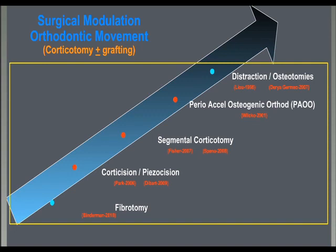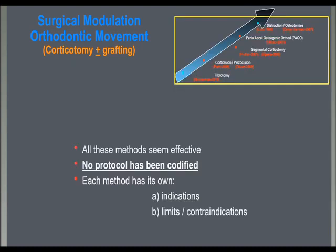Several surgical modalities have been proposed, from the least aggressive — the fibrotomy — to the most aggressive one — the osteotomy. Even if all these procedures seem effective in producing a RAP reaction around teeth to move, no protocol has been codified and indications, contraindications, and limitations have not been defined yet. Confusion with terms and definitions also exists in the literature.